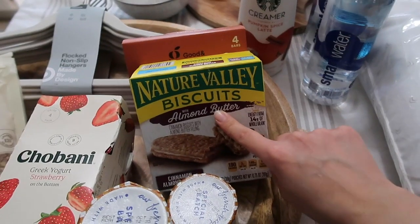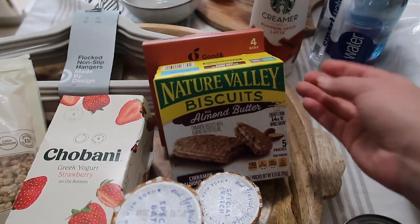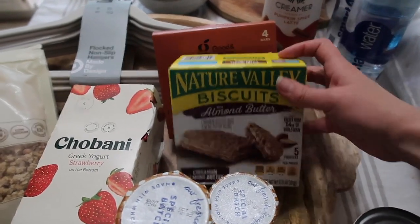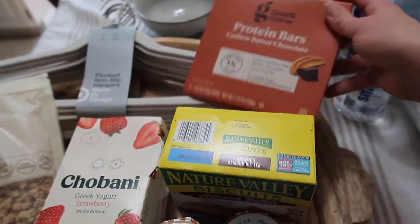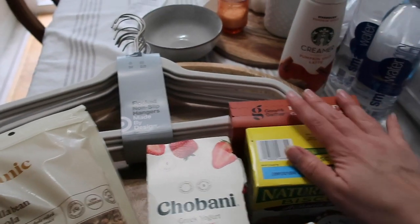I got these almond butter nature belly biscuits for inside the basket as well — these are so good. When I was pregnant with Chloe and before that, I just used to have these all the time. They're so delicious. And then for myself, I got these protein bars — cashew butter chocolate. They're the Good and Gather brand. I've never tried them, so I'm looking forward to hopefully finding something good.